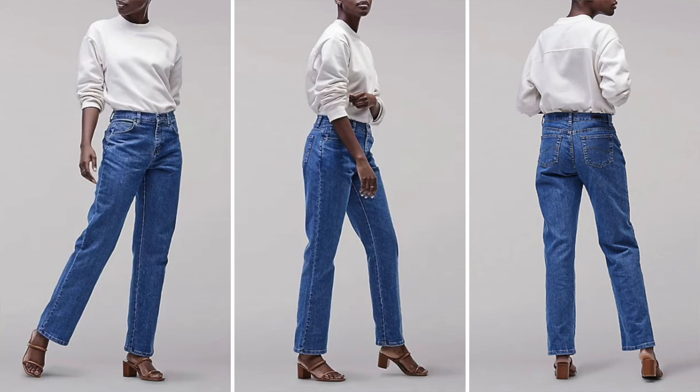Mid-rise jeans are also an excellent choice. High-rise is often recommended, but mid-rise can also be comfortable because it sits just below the natural waist. Try the Lee Relaxed Fit Straight Leg jeans — they offer a comfortable fit that doesn't cling too tightly around the waist.